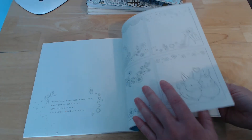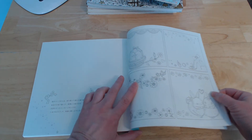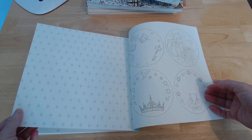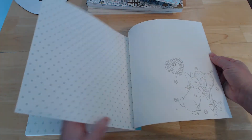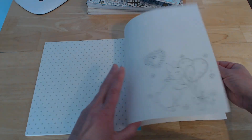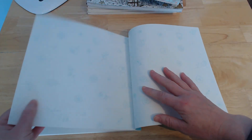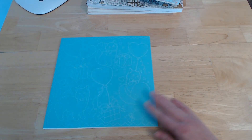Then we get to the back of the book and we have what I suppose you could colour as images themselves, but the way they're laid out I think they might be gift tags of some sort. We've got some square ones, some round ones, a bit of a bunny here with the rest blank. And then you've got the super thin tracing paper again with flowers printed on it. And that's the end of the book.